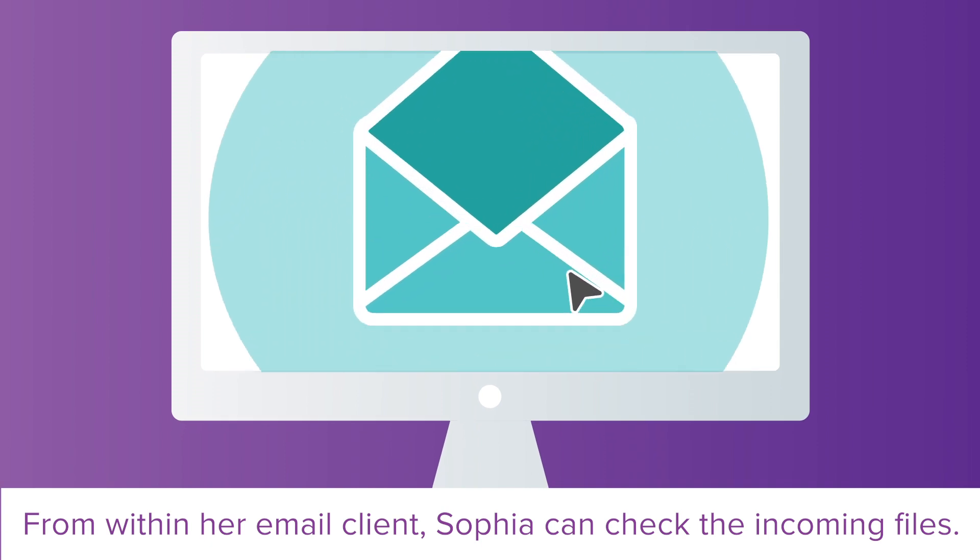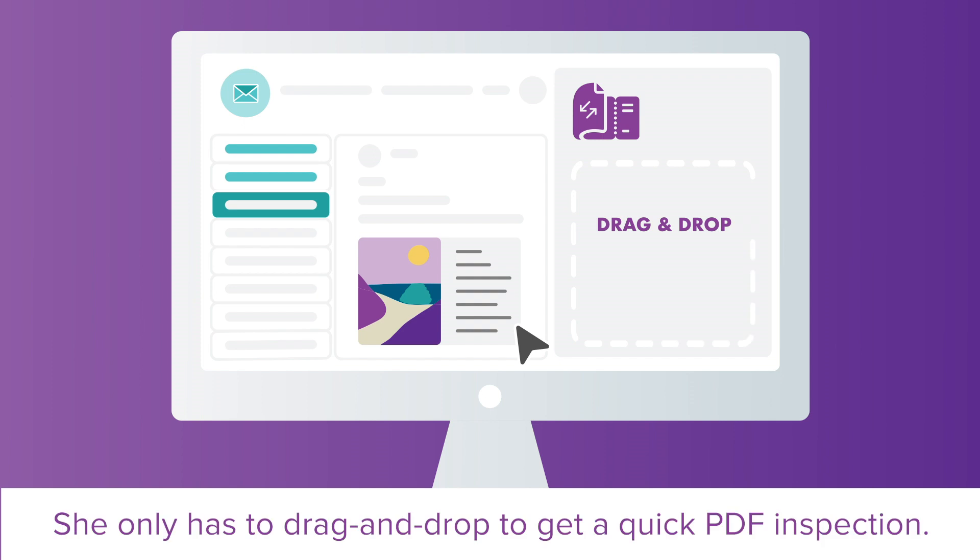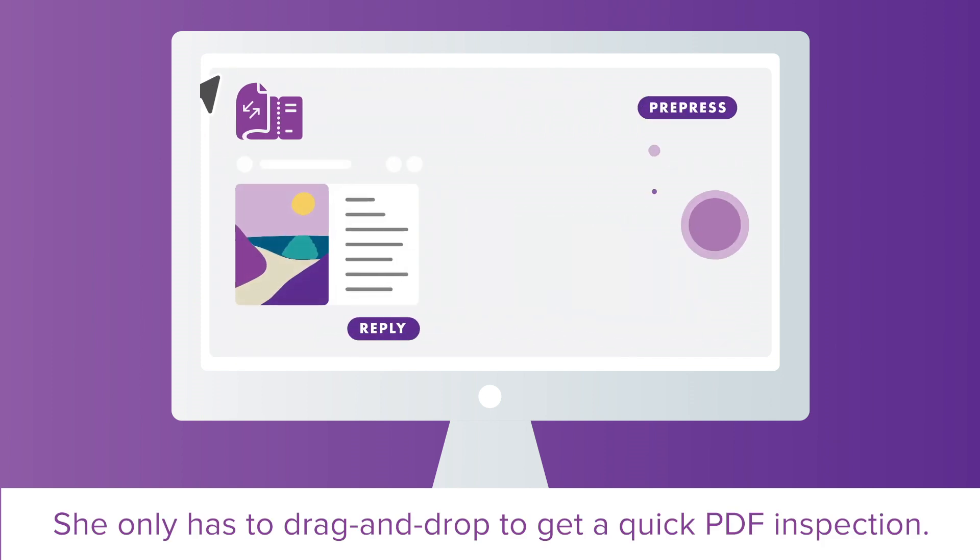From within her email client, Sophia can check the incoming files. She only has to drag and drop to get a quick PDF inspection.